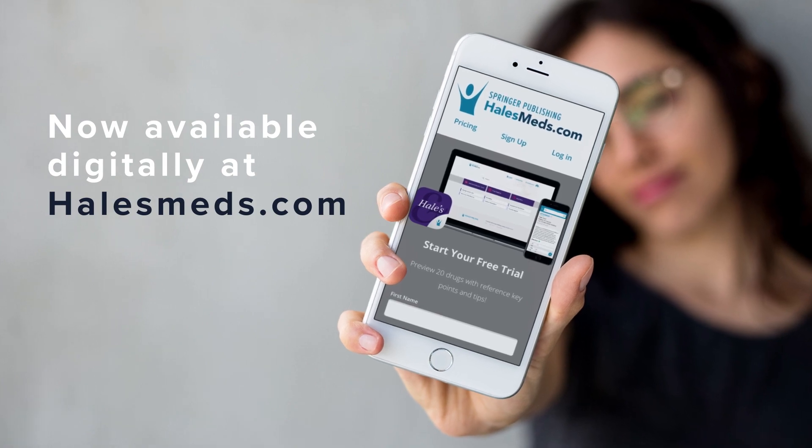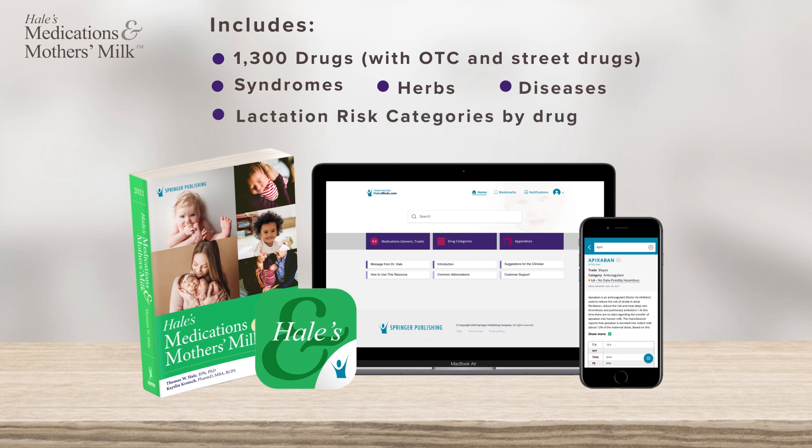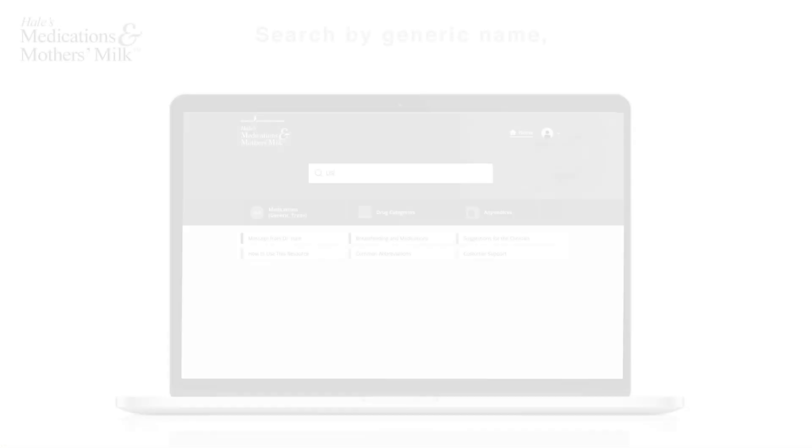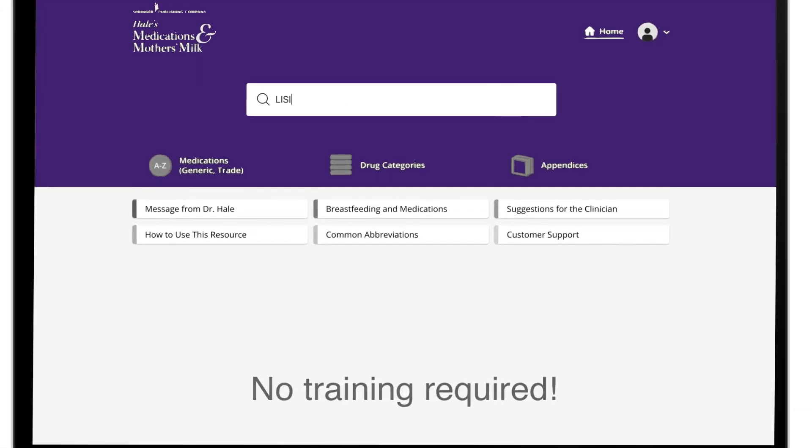Now available online, Hale's is consistently updated and includes over 1,300 drugs in a mobile-friendly format that allows staff to easily communicate with their team and breastfeeding moms, including the ability to search, print, and share drug information.